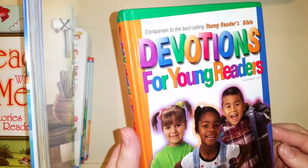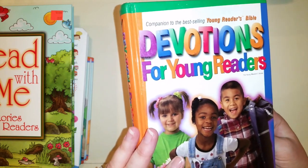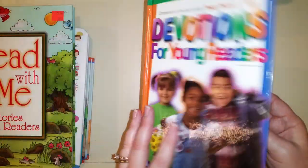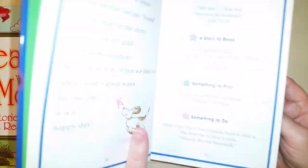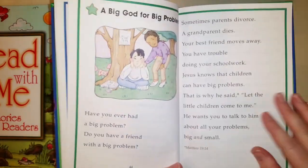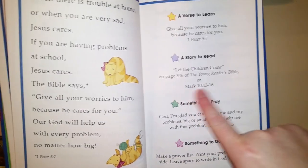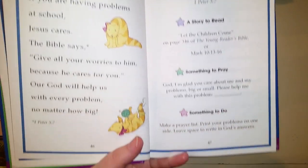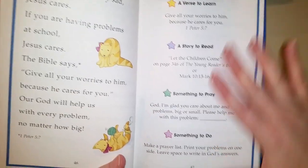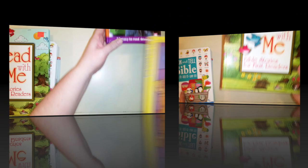This one is 'Devotions for Young Readers' — I really like it because it comes with a Young Reader's Bible and this could be a whole Bible curriculum on its own, probably for about half the year. There are 52 easy-to-read devotions. They talk about an issue your kid might be going through, then give a verse to learn, a story to read, something to pray about, and something to do. It could take just a few minutes or you could go deep and spend half an hour.